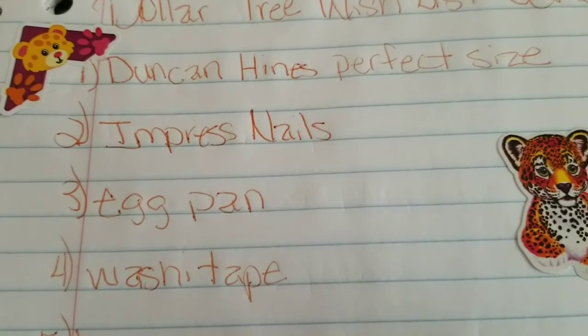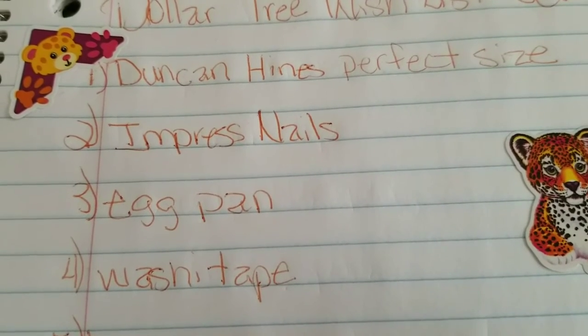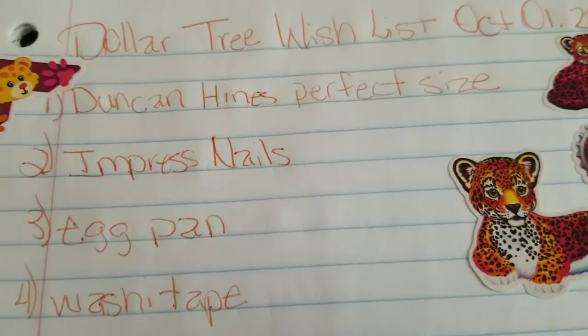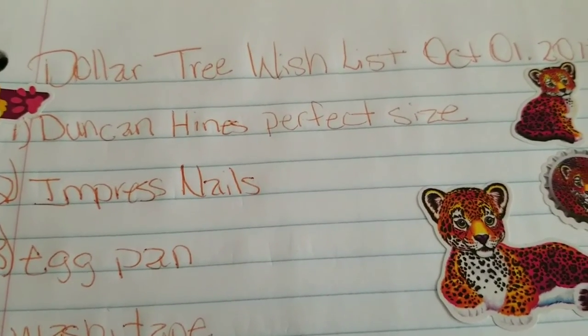So yeah, you guys, this is it so far for what's on my wish list. What items do you have on your wish list? Have you been having any luck finding the items on your wish list? I thank you guys for watching, and you have a great day — bye bye!